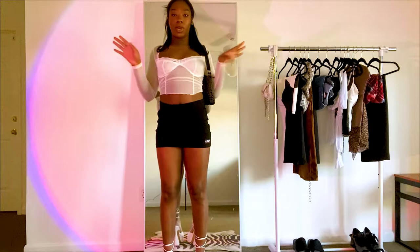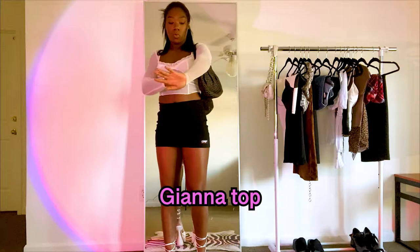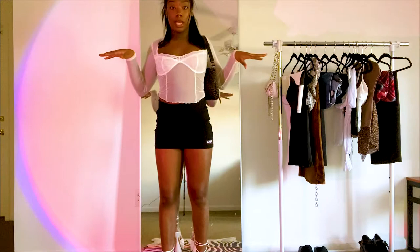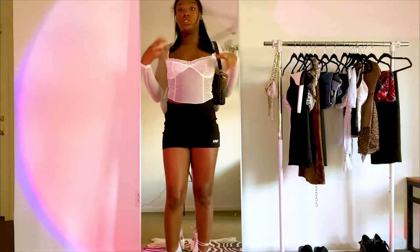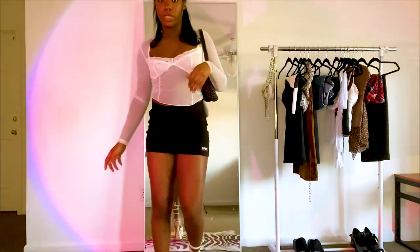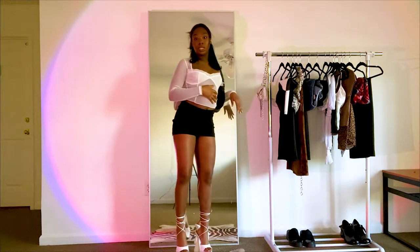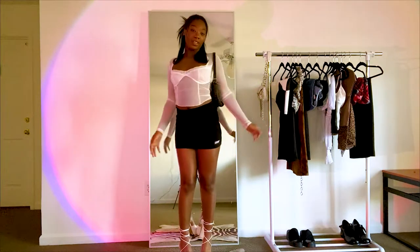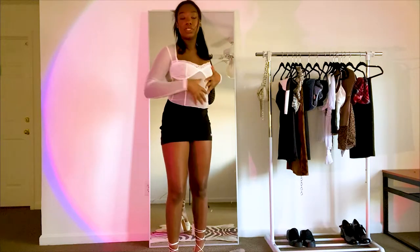I believe this is the Gianna top. It's super cute — it's white and sheer, and the only part that isn't sheer is the part that covers your boobs. I love this; I love anything that gives off that dainty, angelic vibe. I styled it with my Ego shoes and I think it's just so freaking cute. I'm gonna give it a 10 out of 10 — I really don't have any issues with this top.